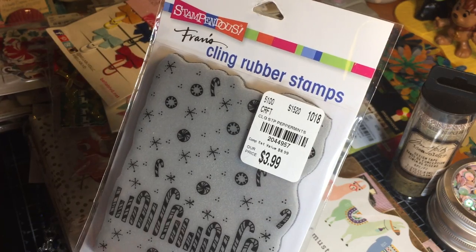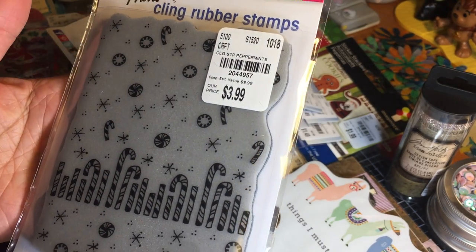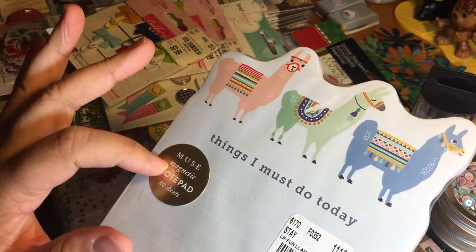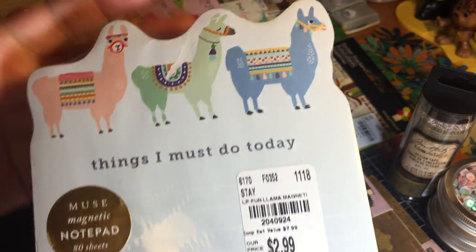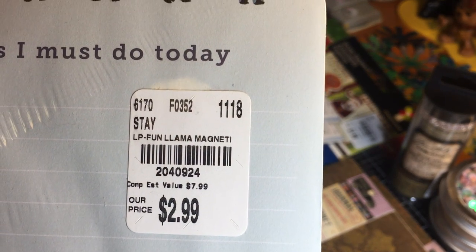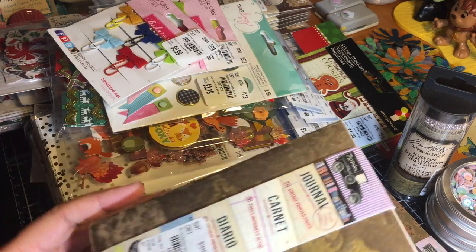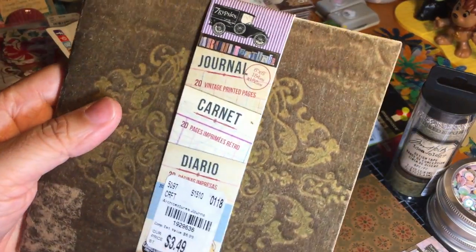This is a fun Christmas stamp by Stampendous called Striped Peppermints — really cute. How fun would this be for a background or to heat emboss onto a card? I also found this really cute llama-themed magnetic memo pad — 80 sheets, 'Things I Must Do Today.' This was in the stationery section. I've learned that crafty items are being reorganized into different areas of the store — not just a craft section — so I always make it a point to go to the stationery section as well.